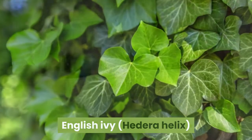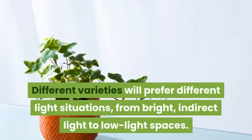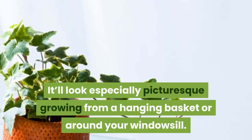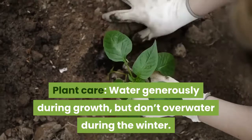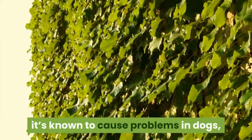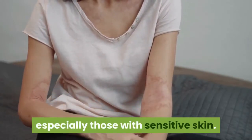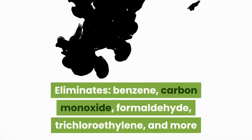2. English Ivy, Hedera helix. This evergreen climbing plant is well adapted to indoor conditions. Different varieties prefer different light situations, from bright indirect light to low light spaces. It looks especially picturesque growing from a hanging basket or around your windowsill. Water generously during growth but don't overwater during the winter. Toxic to animals and humans: it's known to cause problems in dogs, farm animals, and humans when eaten, and its sap can cause severe contact dermatitis, especially in those with sensitive skin. Eliminates benzene, carbon monoxide, formaldehyde, trichloroethylene, and more.